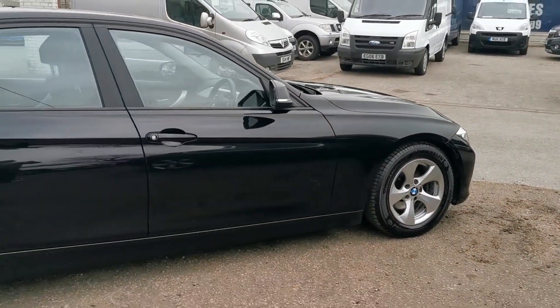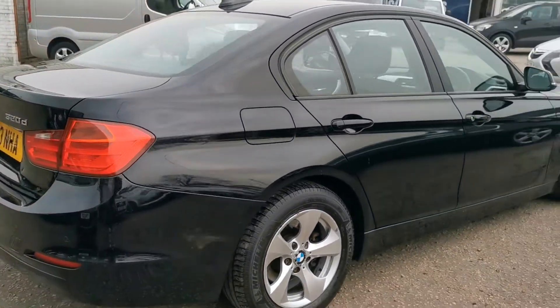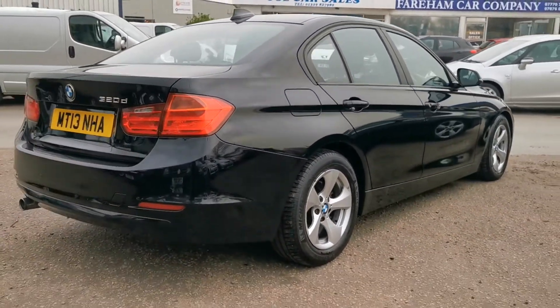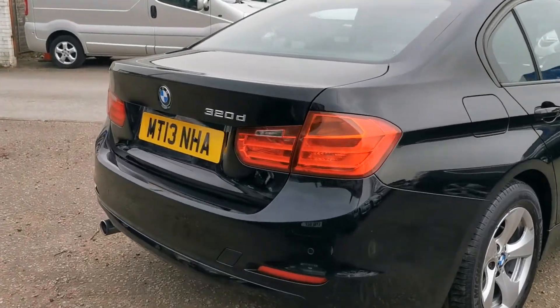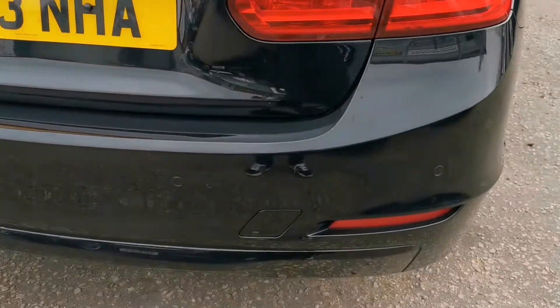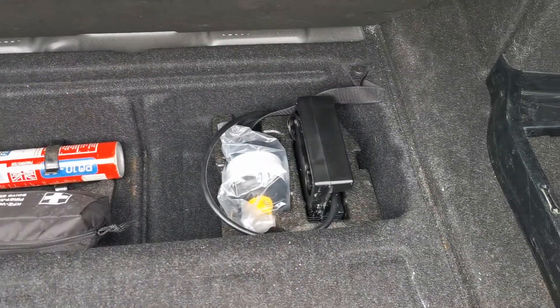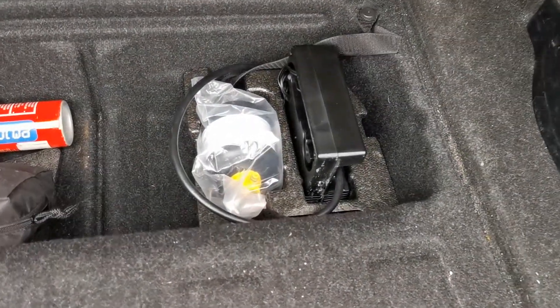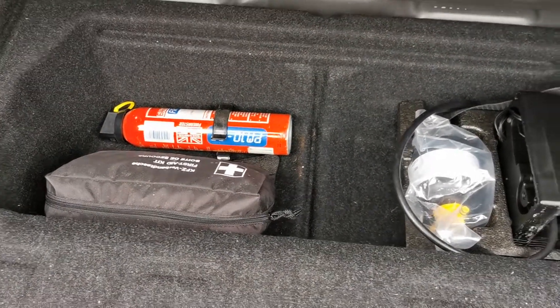Bodywork very clean throughout, rear parking sensors. We should have an inflation kit in here instead of a spare wheel — yes, there it is. Also a first aid kit and fire extinguisher in there as well.